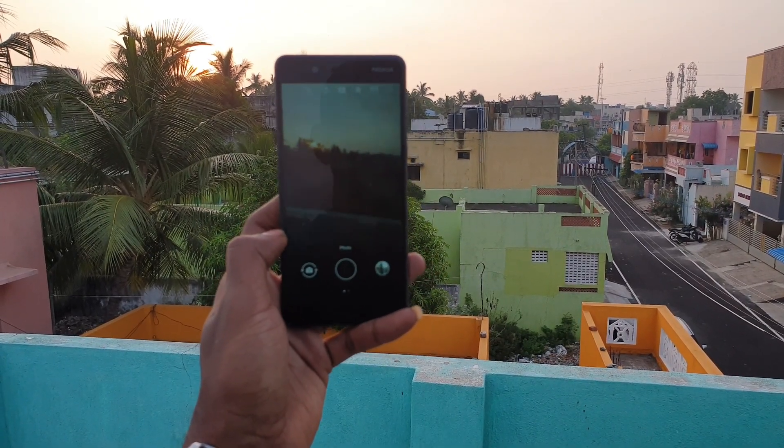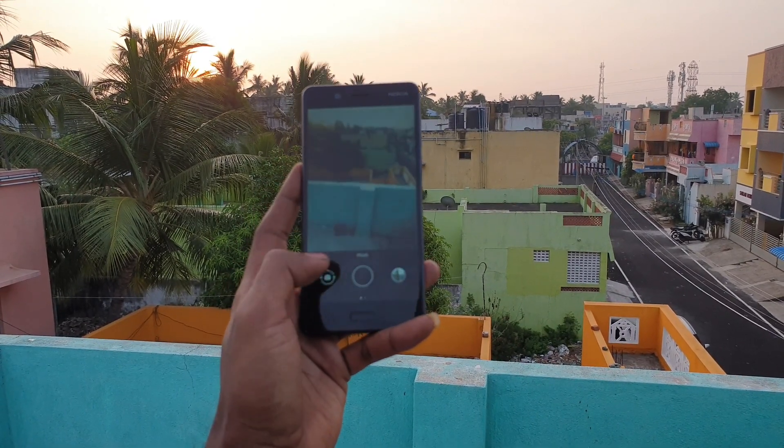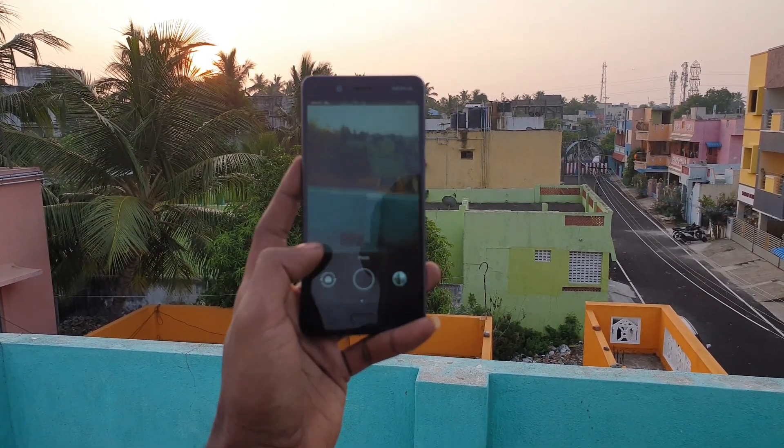Now let's talk about software. The Nokia 8 is running a pixel-like Android 9 with no bloatware. I don't think it will get any more updates — it's almost 3 years now.